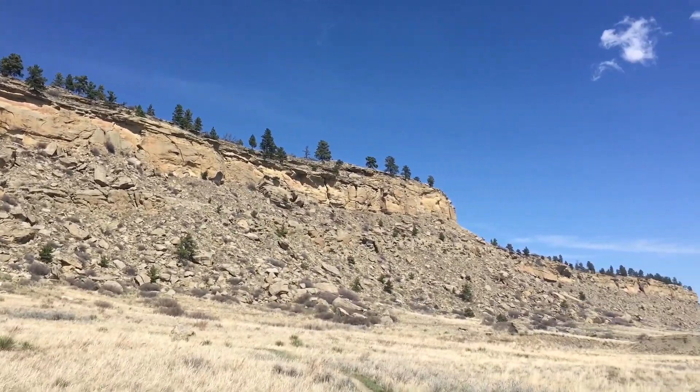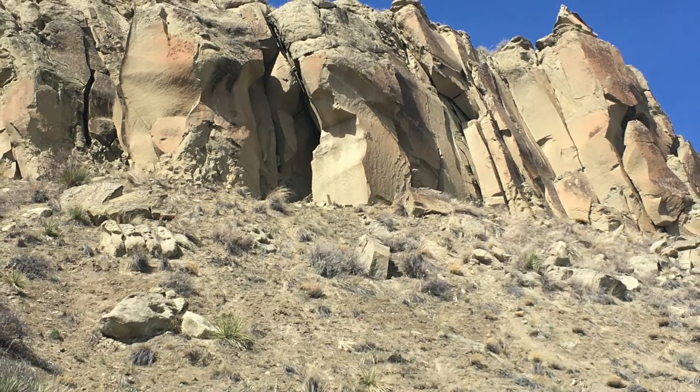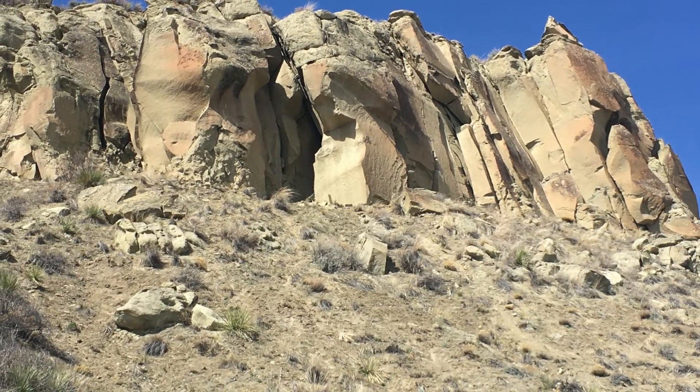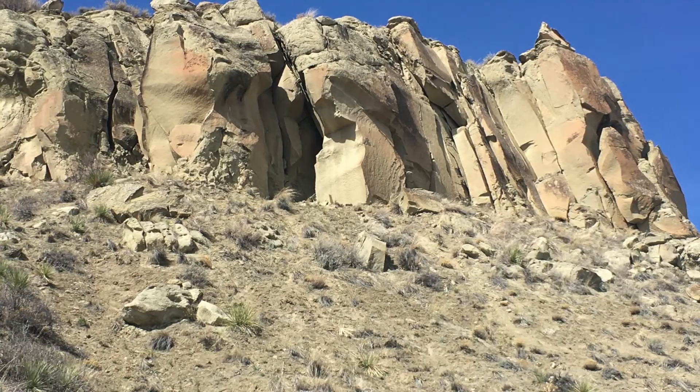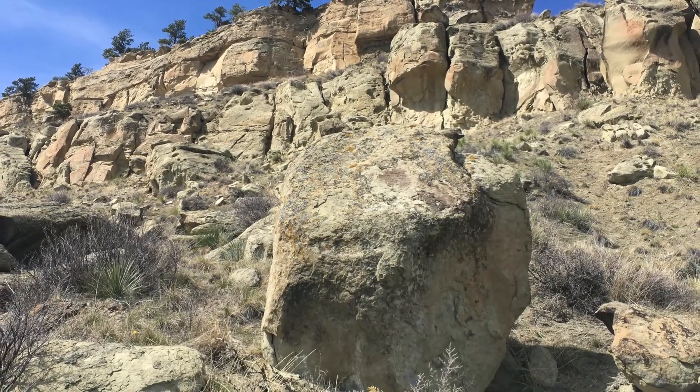As you walk along the base of the cliffs, look up. You are likely to notice cliff-dwelling birds, including ravens, rock pigeons, canyon wrens, and more. Be aware of rattlesnakes who may choose to sunbathe in the path or surrounding rocks.